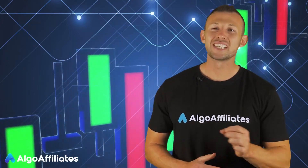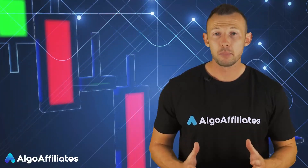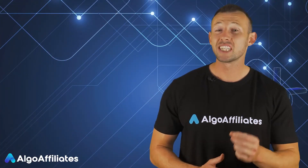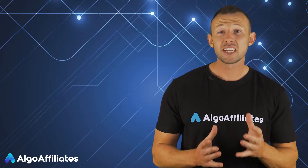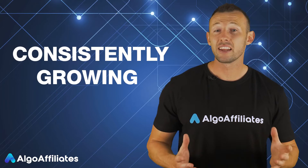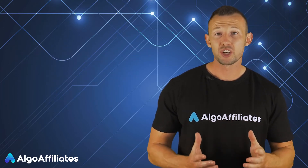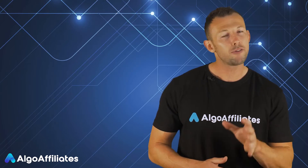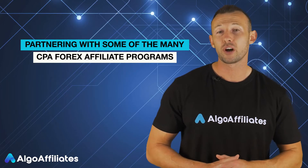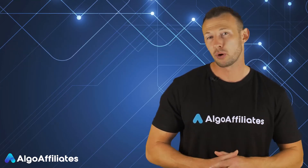The forex market has remained consistent despite considerable financial turmoil, and many people who trade the forex market regularly are able to register consistent profits. The interest and demand by people for retail forex services are consistently growing, and as a CPA forex affiliate you can leverage the increasing public interest in the forex markets by partnering with CPA forex affiliate programs in order to turn a consistent profit.